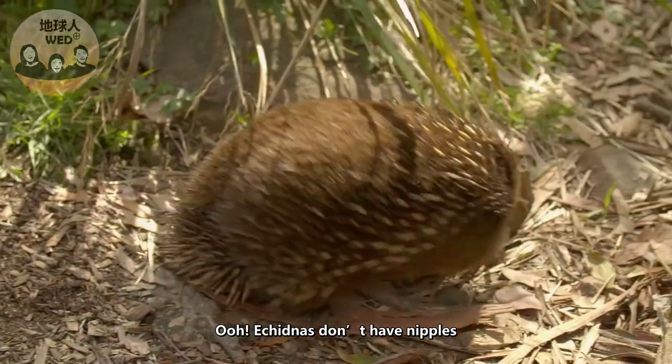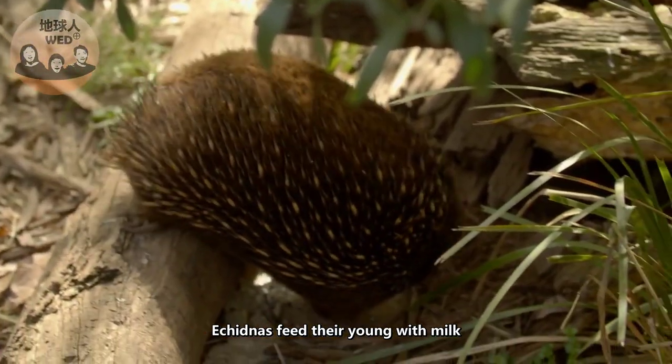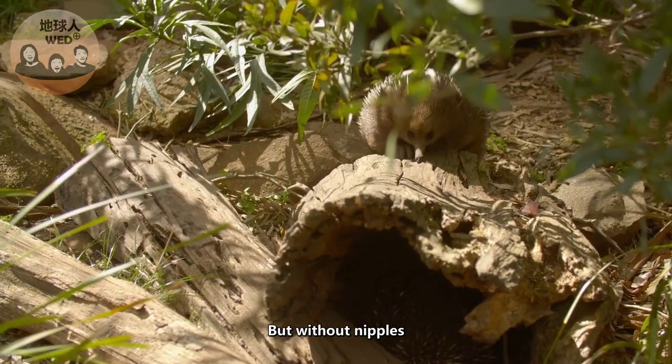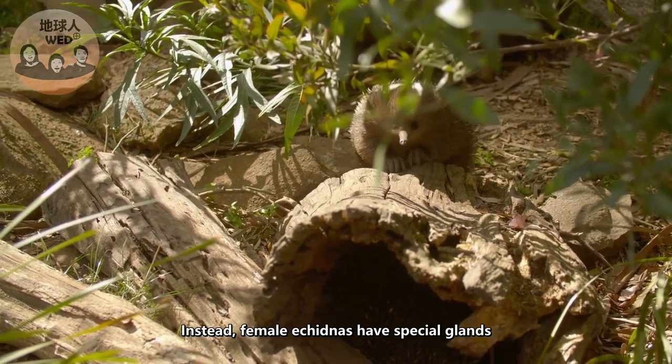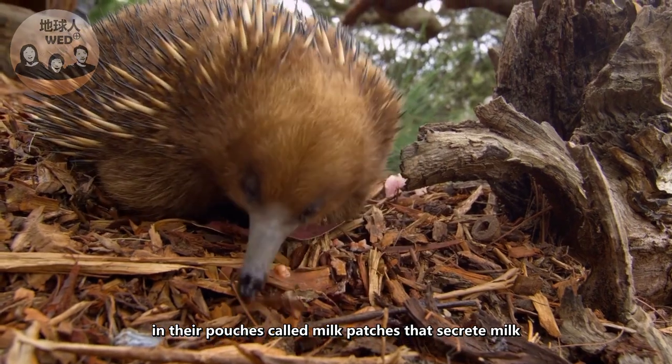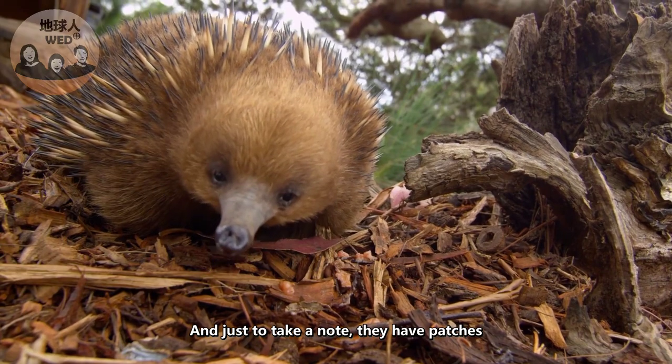Echidnas don't have nipples, but like all mammals they feed their young with milk. Instead, female echidnas have special glands in their pouches called milk patches that secrete milk. Just to note, they have pouches too.